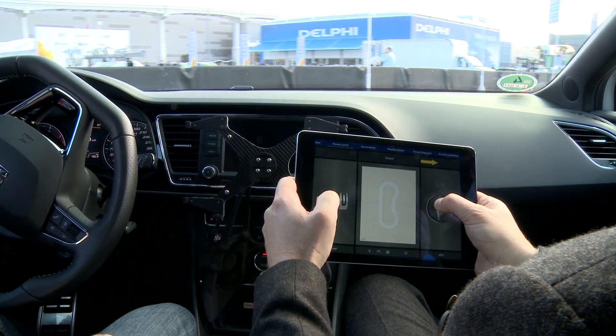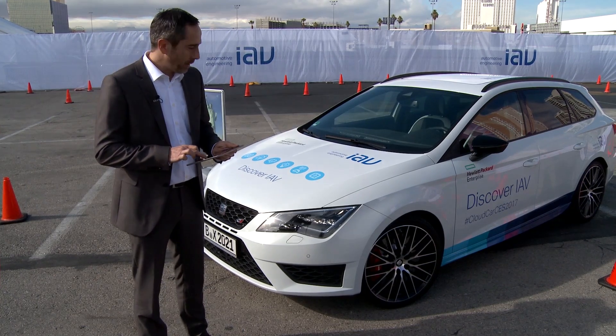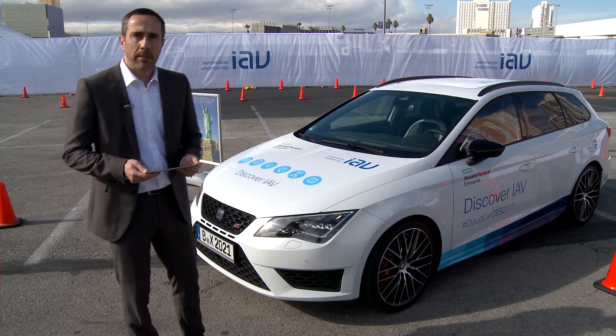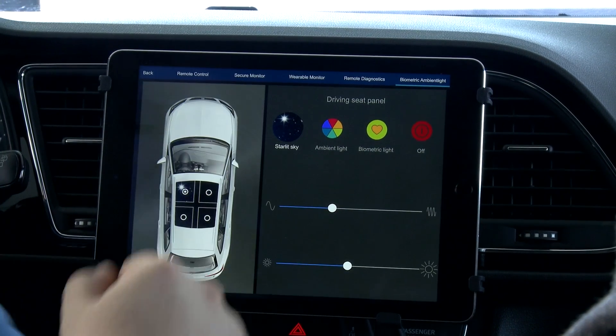One example is the steering — as you can see, we have the ability to move the wheels and control the car. We also have the ability to accelerate, decelerate, or use the brakes.